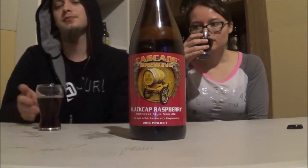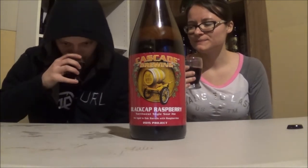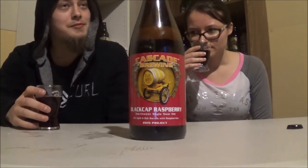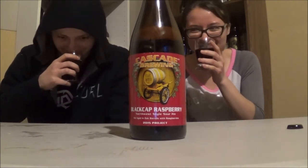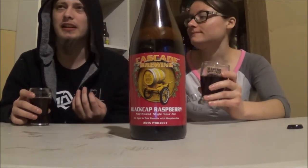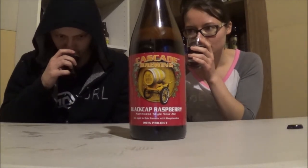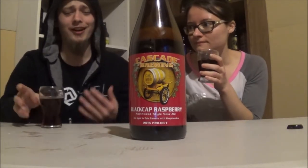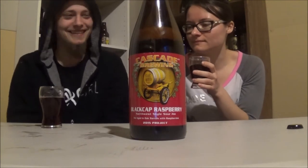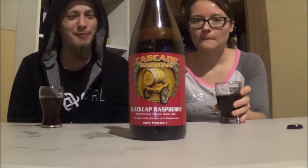The aroma — oh man, that smells good. Very unique smell. Oak, raspberries, and lemon. Nice woody kind of character to it, maybe a hint of vanilla. Very sour smelling — almost like a vinegar kind of smell, like balsamic vinegar or something like that.